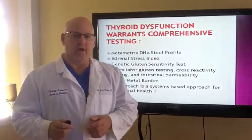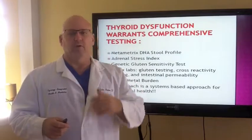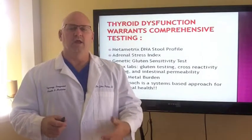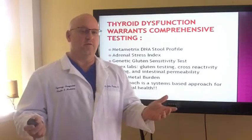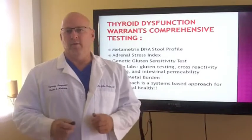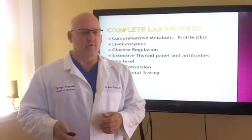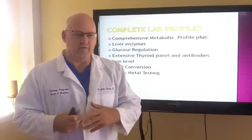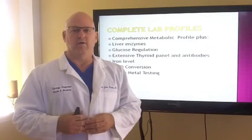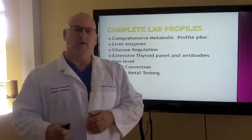Heavy metal burden is so much in our environment. The problem with heavy metals is they displace essential elements and challenge your immune system — because your immune system knows how to fight a virus, bacteria, or parasite, but not a foreign metal. It stays revved up. Our approach to working with people's health is based on a functional model. We're in a professional co-op so when I run lab work on somebody, I get huge discounts and pass those along to you. For $200 to $300 we might get $1,500 value in blood work.